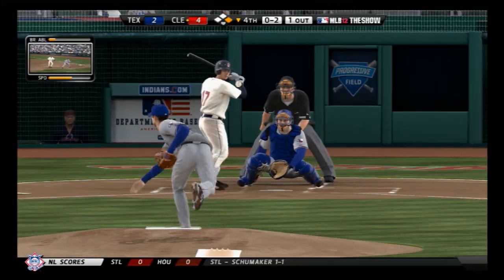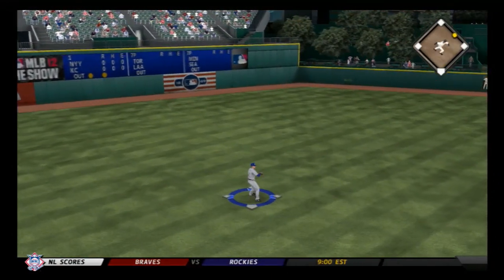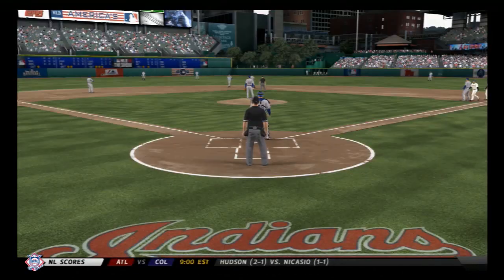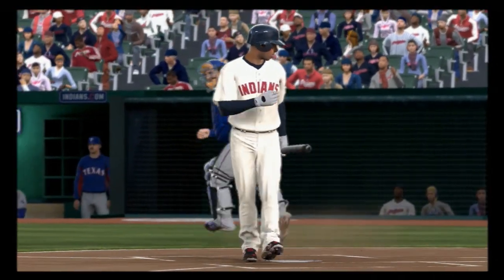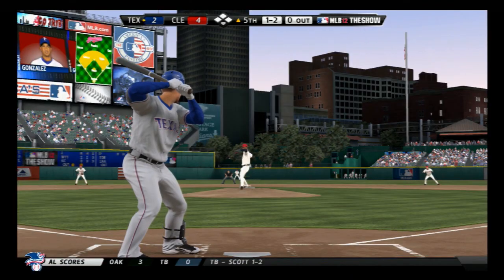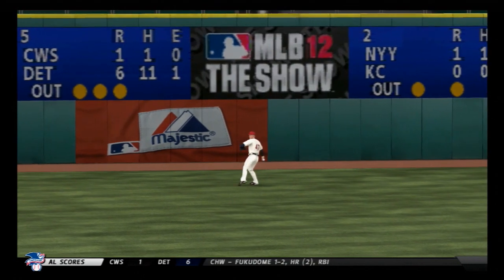Shinsu Chu gets under it a bit, lifting one into center field — Hamilton's got it, two away. Michael Brantley digs in — curveball, strike three called and he can't believe it. Alberto Gonzalez hits a fastball fairly well out toward left center, and the leadoff man is gone to start the fifth.